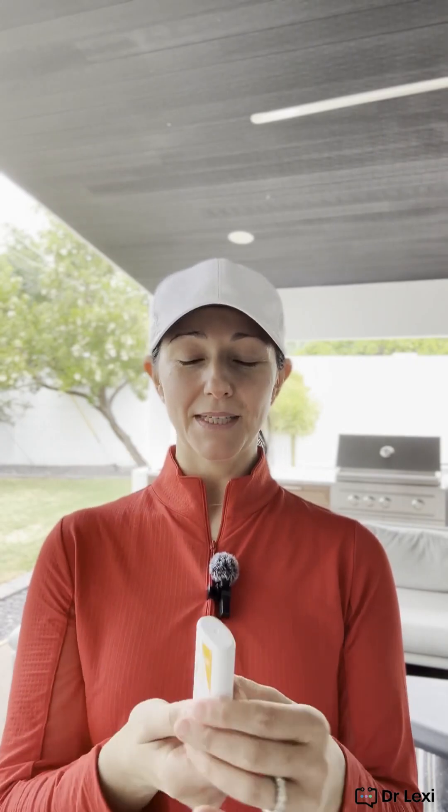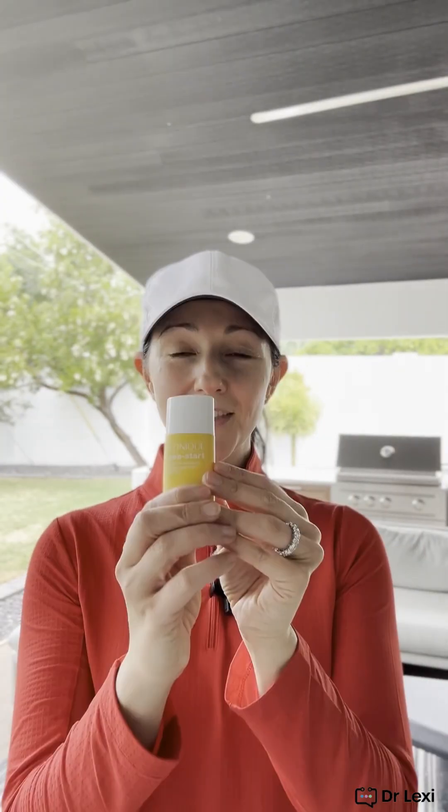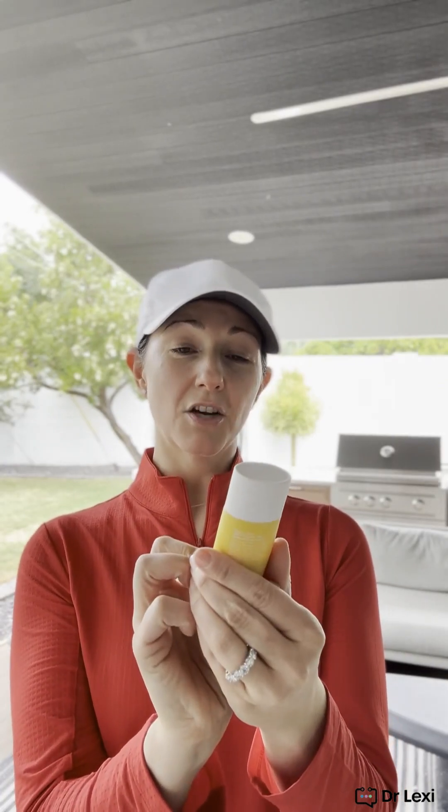Here's another mineral sunscreen: zinc oxide at 7% and titanium dioxide at 9%. Those are my three favorites for the body. There's also another one that's a little more lightweight — oil free, almost like an eraser but in a stick form. It has zinc oxide at 4.7% and titanium dioxide at 6% — mineral sunscreen. Those are my big ones for full body.